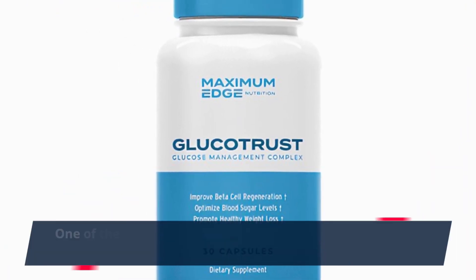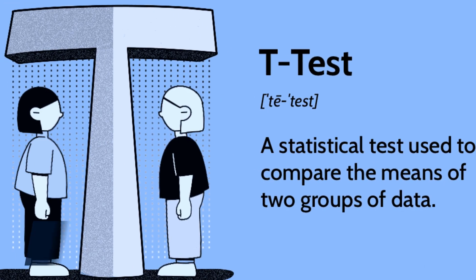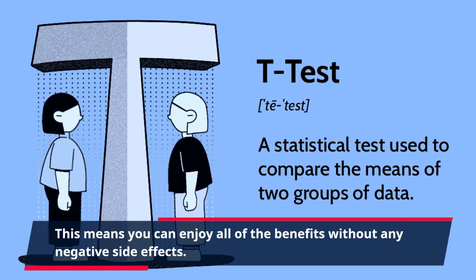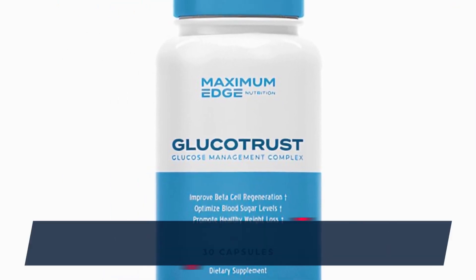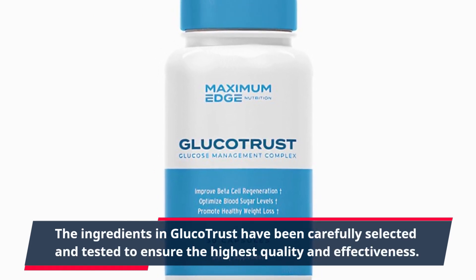One of the greatest benefits of GlucoTrust is that it is made with all-natural ingredients. This means you can enjoy all of the benefits without any negative side effects. The ingredients in GlucoTrust have been carefully selected and tested to ensure the highest quality and effectiveness.